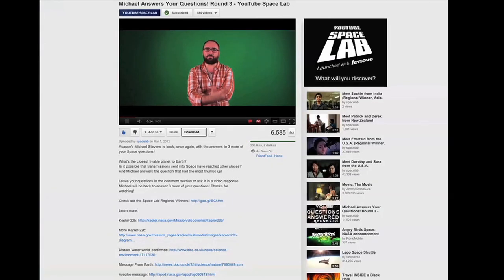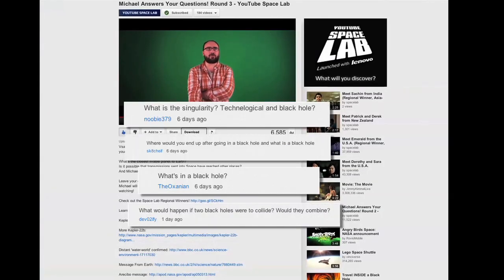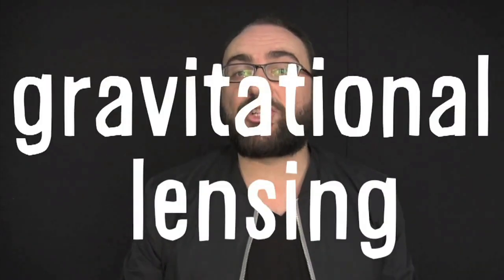A lot of people have been leaving comments asking about black holes in our Ask Michael videos. Well, Michael Stevens just came out with an incredible video all about black holes and light speed on Vsauce. I can't begin to tell you how amazing this video is. If you haven't seen it, go check it out right now, and if you have seen it, dust off your monocle, cause you're a genius.